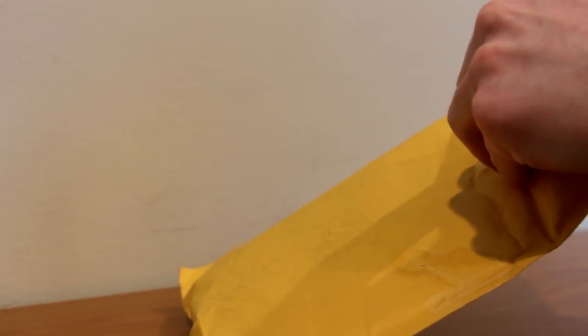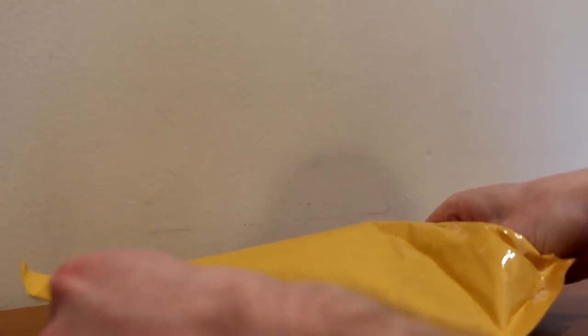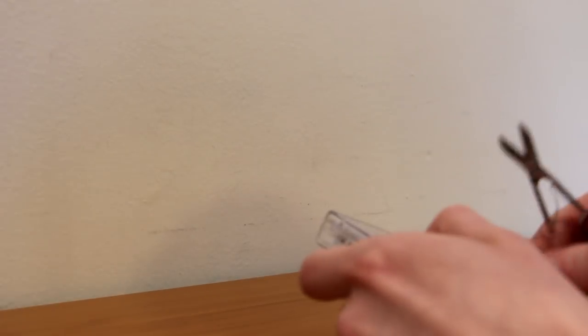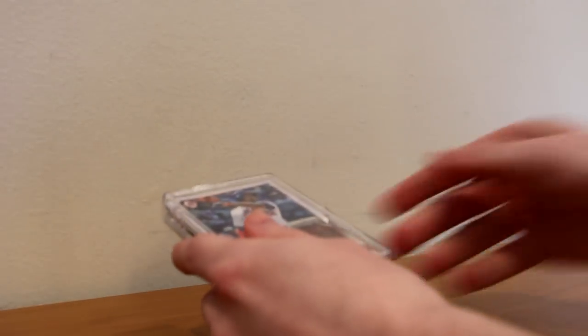Let's see what we've got. There are two cardboard pieces that kind of didn't protect it because it fell off. We've got the card in a case like this. He didn't put it in a top loader or a penny sleeve — interesting. It's still safe, but you would think for a card like this it would be in a penny sleeve and top loader.